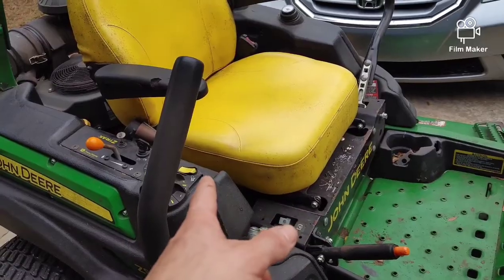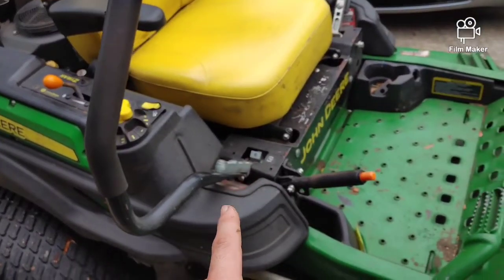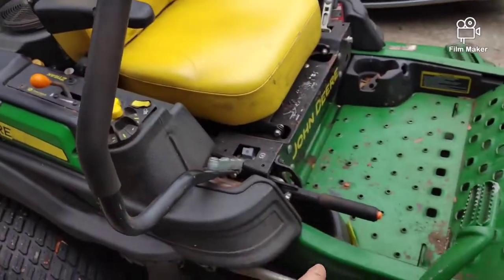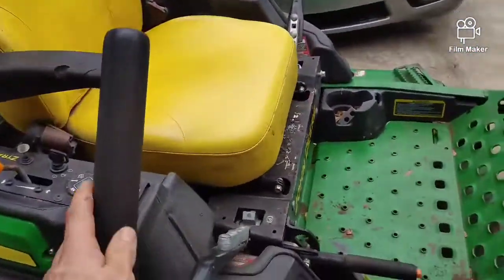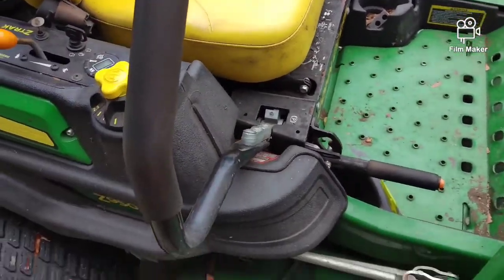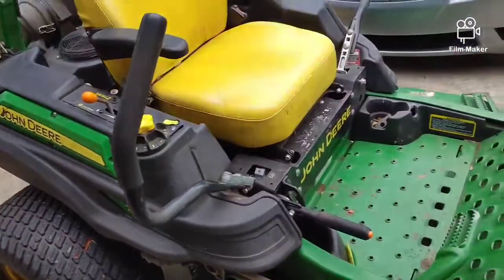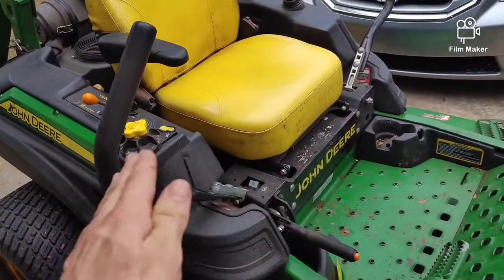Do not run your mower with that jumper wire in there as a fix. What can happen is it's going to assume someone's always sitting in the seat. The e-brake can come off — once it's started, someone can take the e-brake off, jump off of it, and the mower could still be moving. The blades can still be engaged, e-brake off, and this thing could still be moving around. Sometimes even in park they will still gradually roll one way or another. So do not do that as a permanent fix — that's just for testing.